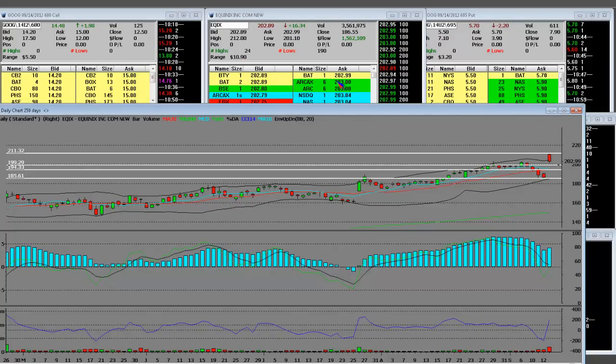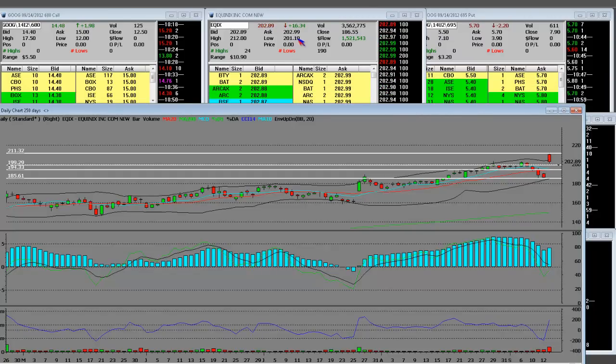Bottom line — when you're buying off the bottom here at support, when you're buying to cover, you buy to go long and you're making money here. Not as much as you were selling the gap, but nonetheless.